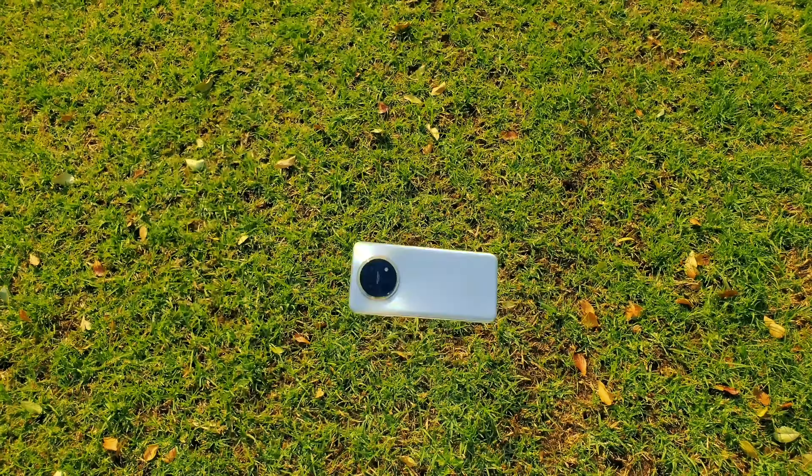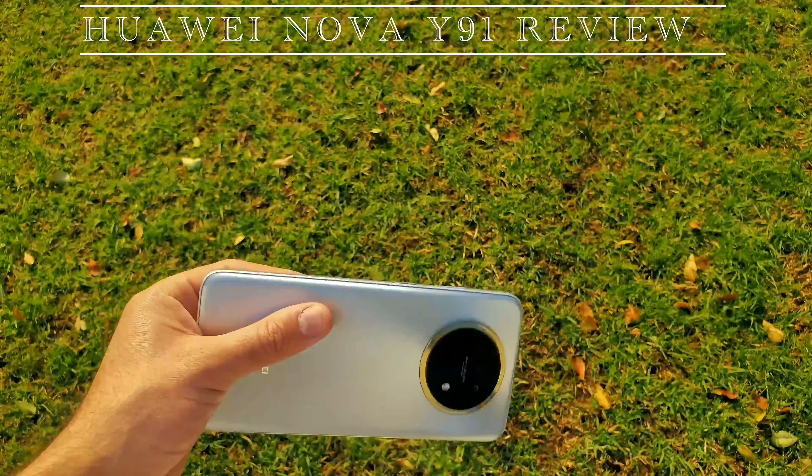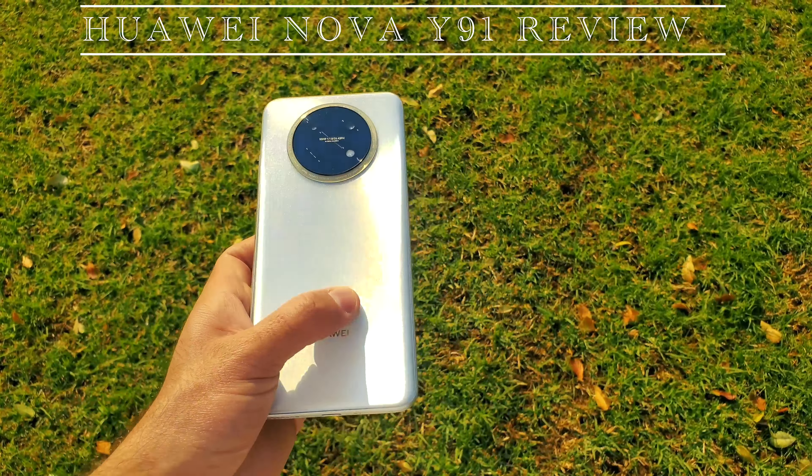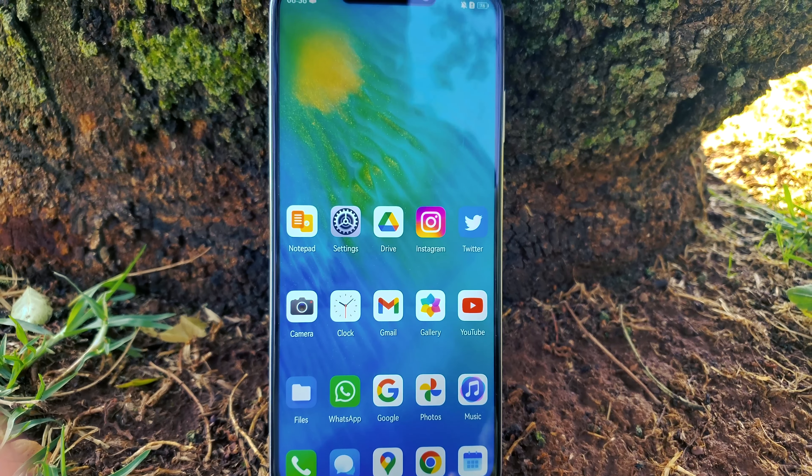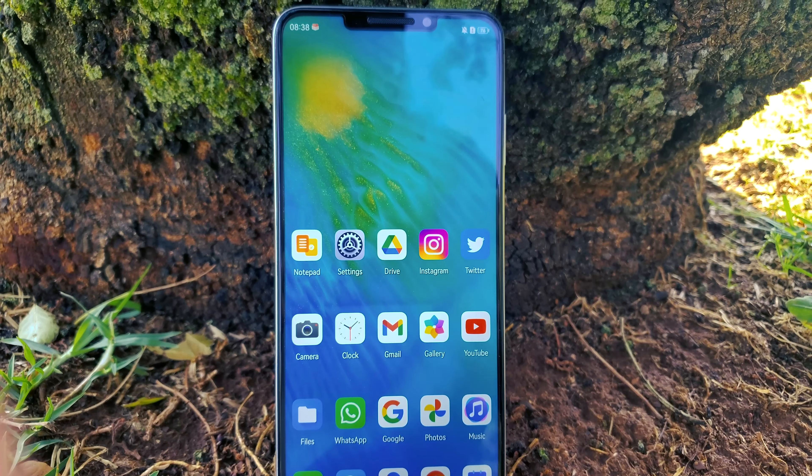This is the Huawei Nova Y91, another budget-friendly option that Huawei have recently launched. This phone comes in at a launch price of 7000 rands, and for that price you get a massive 7000 mAh battery, huge screen, and some other notable features. So if you would like to find out more about this phone, then keep watching.